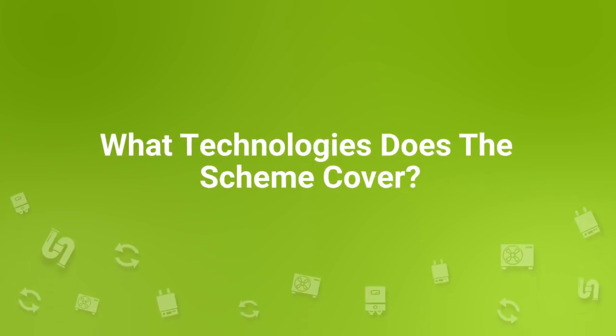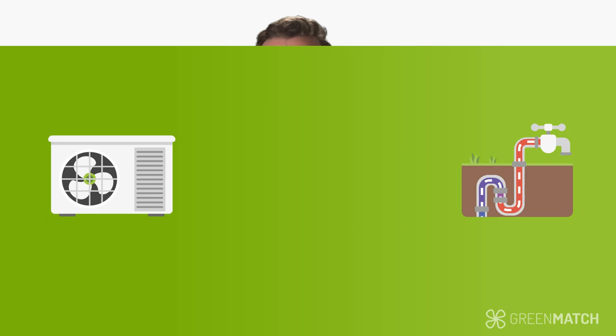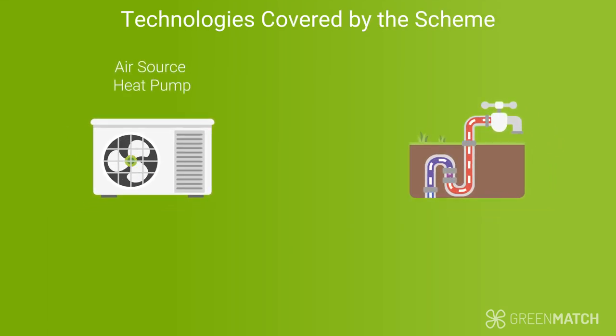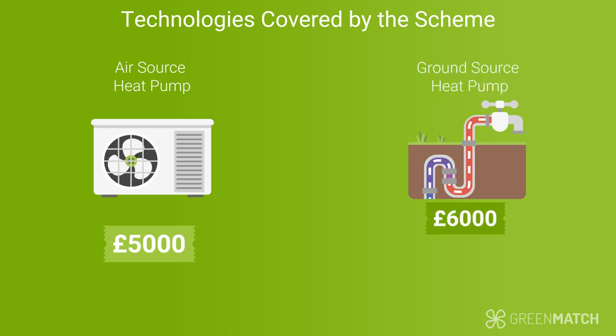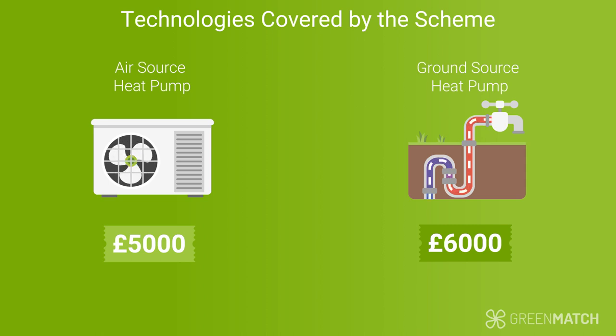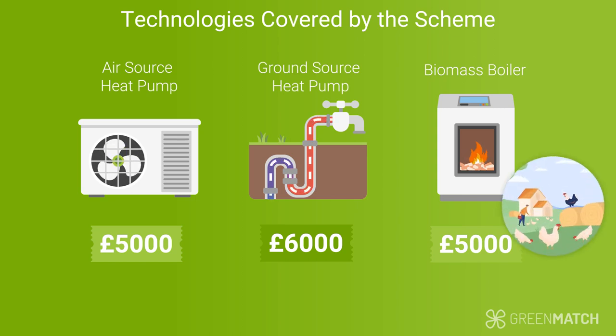What technologies does the scheme cover? The main focus of the scheme is to switch old gas boilers to the more effective heat pumps, so different types of heat pumps are covered under the scheme — namely ground source and air source heat pumps. For air source heat pump installations, the scheme will offer a grant of £5,000, and for ground source heat pump installations, you can get a grant of £6,000. For some households, it's possible to get a grant of £5,000 for upgrading to biomass boilers. This is however only directed towards properties located in rural areas that are not connected to the gas grid, because it's harder to install a heat pump in such properties.